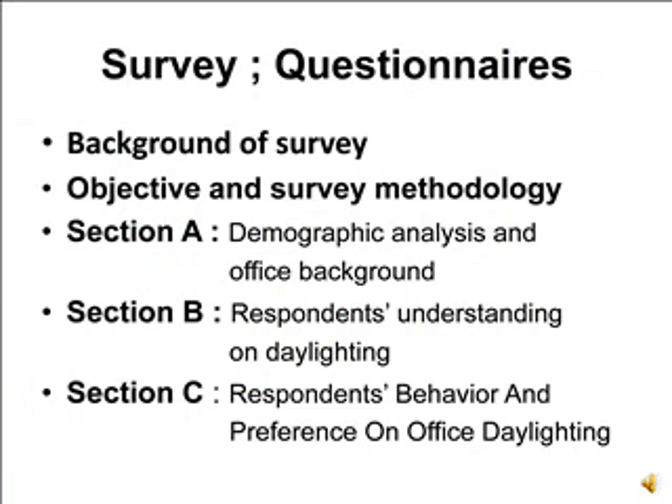The survey through questionnaire objectives and methodology was segregated into three sections: Section A covers demographic analysis and office background; Section B covers respondents' understanding on daylighting; and Section C covers respondents' behavior and preference on office daylighting.